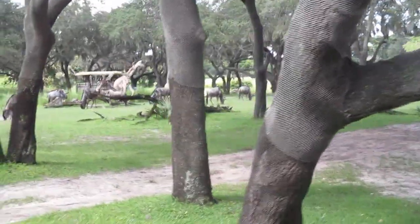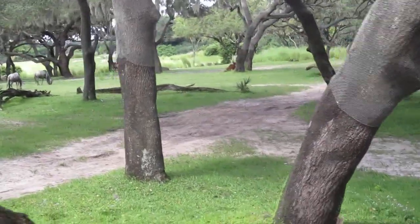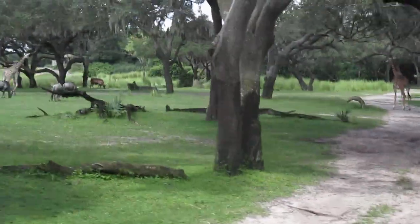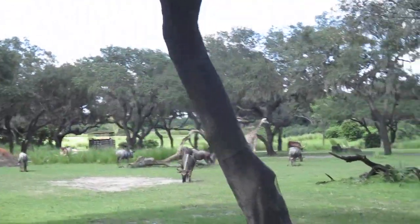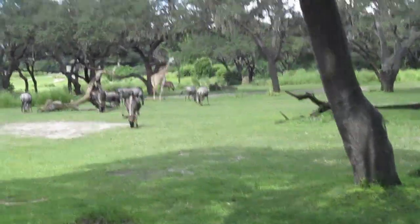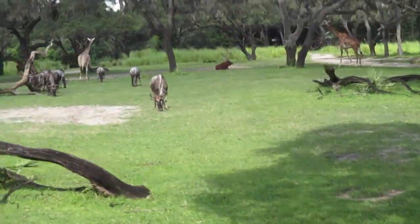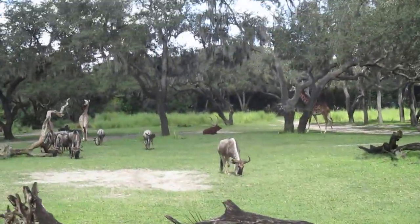Up here, kind of taking a nap — except for that guy right there — those are the sable antelope. They are very aggressive and very territorial. In a fight-or-flight scenario, they will always choose to fight. They're also on the emblem for Kilimanjaro Safaris, which is kind of cool.